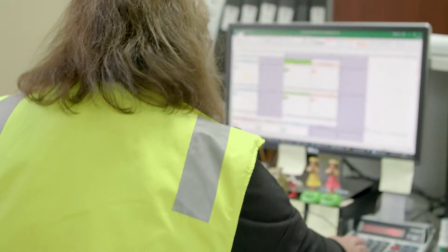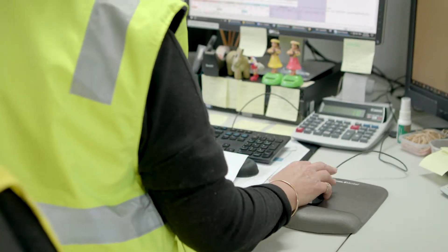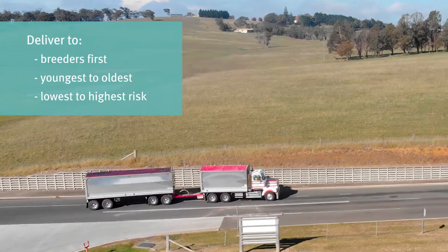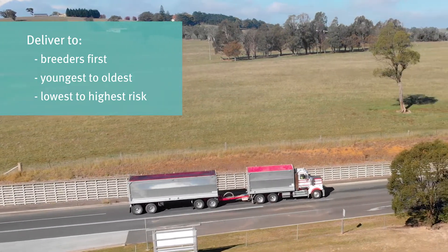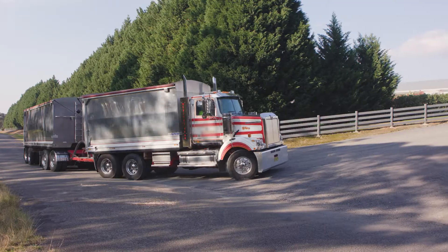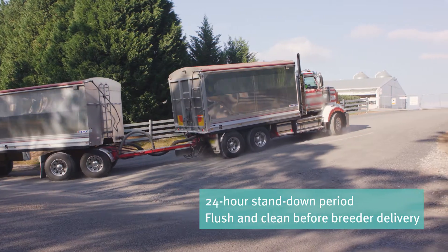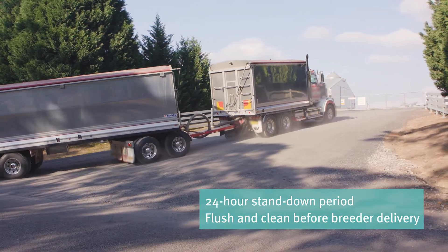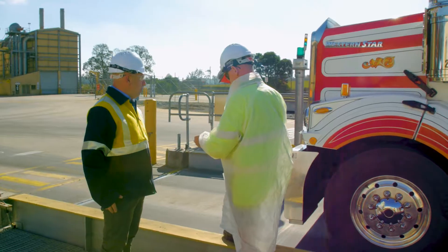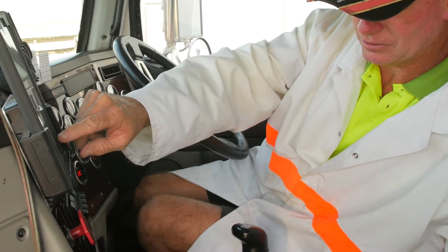The movement of trucks and drivers between farms and the mill increases the risk of disease spread. To reduce this risk, feed should always be delivered to breeders first, from youngest to oldest flocks, and from farms with lowest to highest risk. If broiler feed is delivered before breeder feed, the truck must have a 24-hour stand-down period and be cleaned before delivering to a breeder farm. If a farm has a known disease concern, communication between the mill and external contractors is critical when scheduling delivery routes.